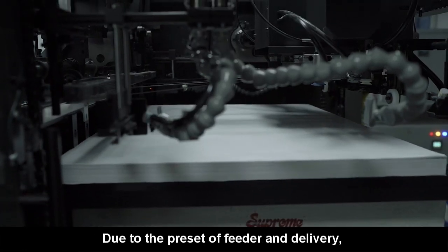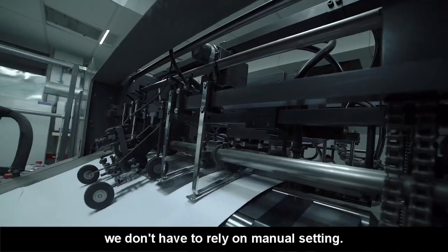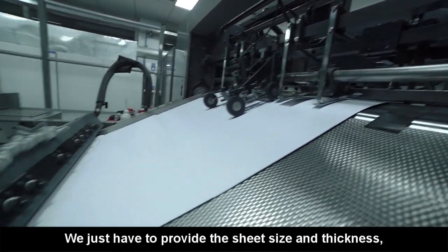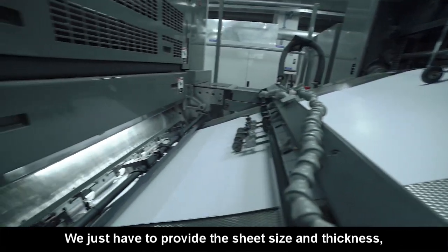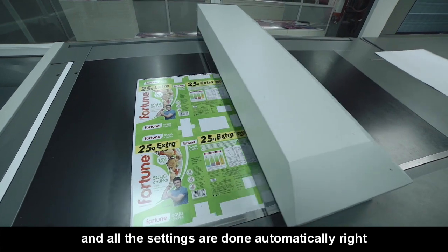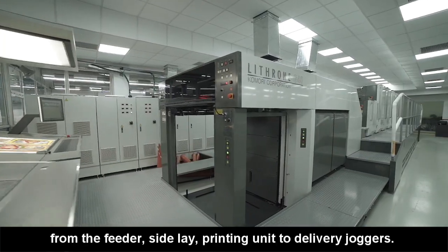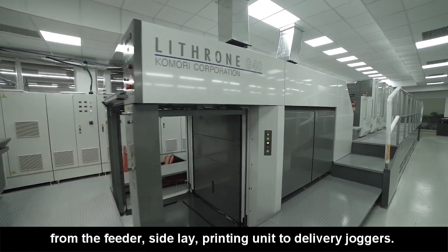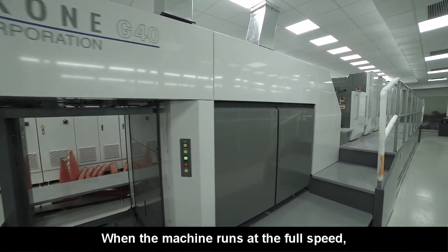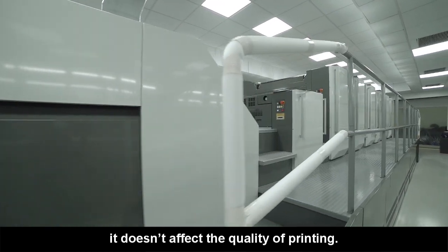The pre-set options are very helpful for the feeder setting and delivery setting. For the pre-set options, we need to add the size of the paper and thickness, and the feeder and the delivery joggers are automatically set. This means that our operation is very easy. When the machine runs at full speed, we don't have any quality issues.